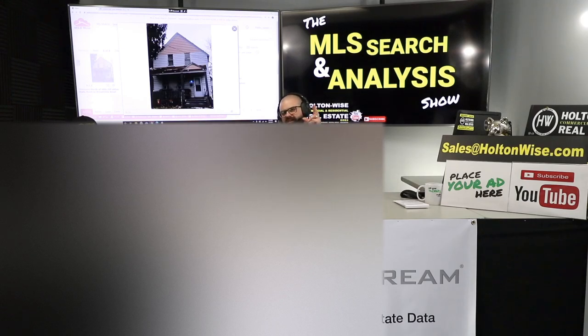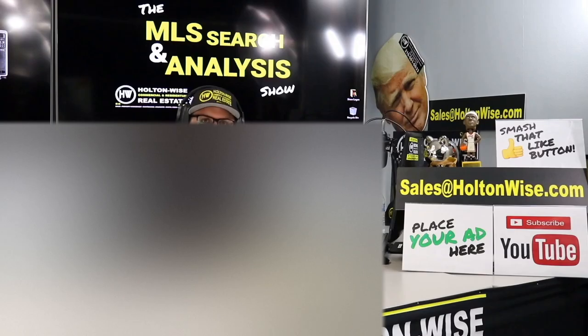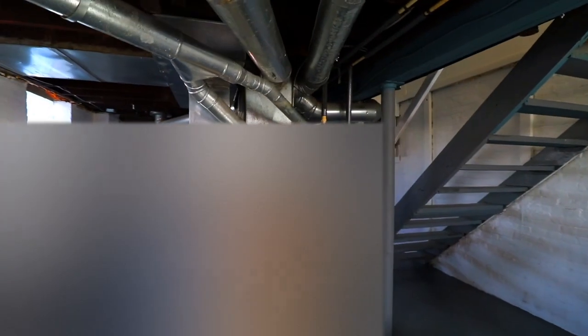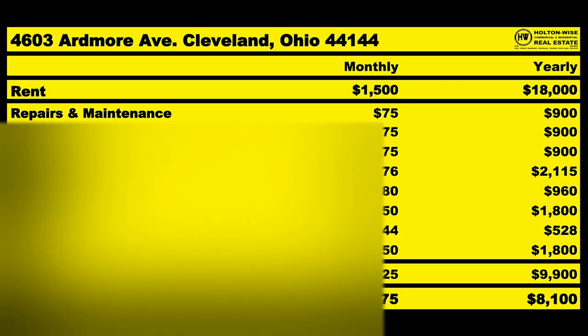We're going to be looking at Section 8 properties in the Cleveland market. This is the show where I work for you directly, taking your needs. I'm going through the MLS, trying to find the best possible deal for you guys. Put down 25% — that's the perfect way to buy this. That's why real estate investing is the greatest industry in the world.